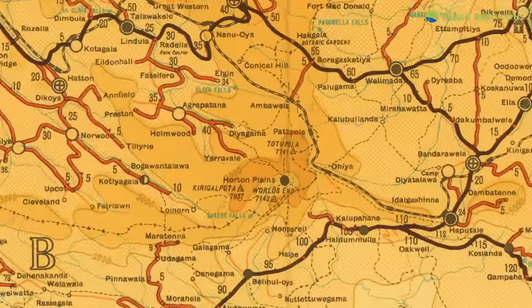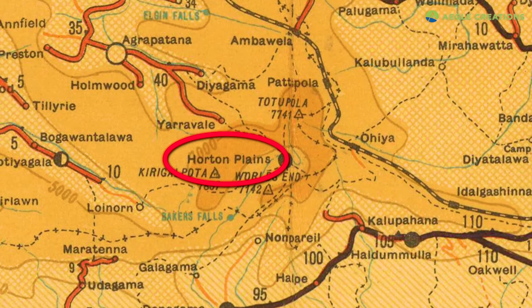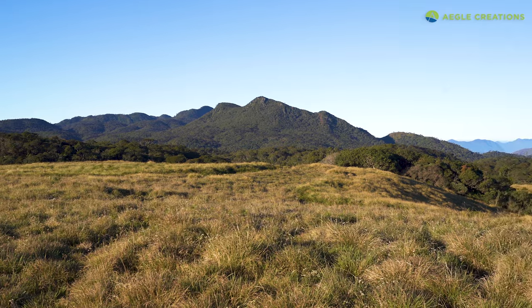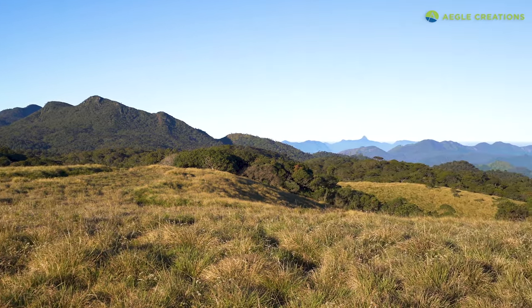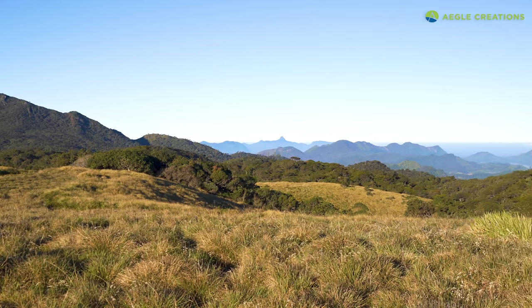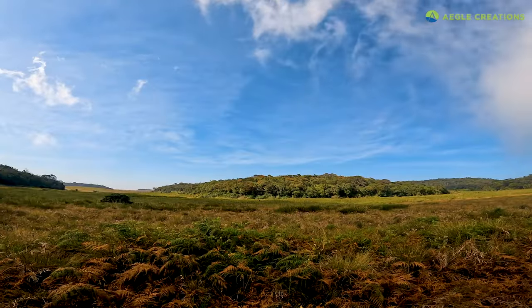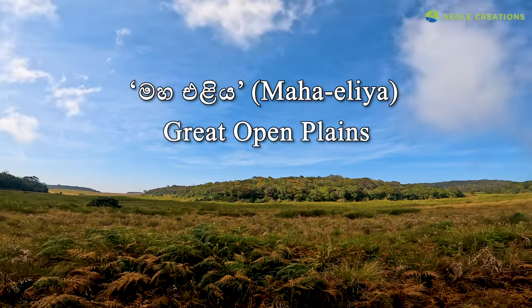Located in the Central Highlands, Horton Plains did not appear on many maps of Sri Lanka until it was marked by General Fraser in 1862. But even during pre-colonial times, this area was used by pilgrims who made their way to Adams Peak, or Sripada. At the time, it was referred to as Maha Elia, meaning the Great Open Plains.